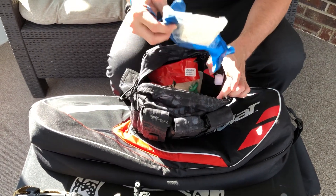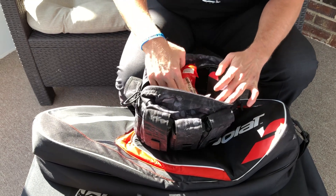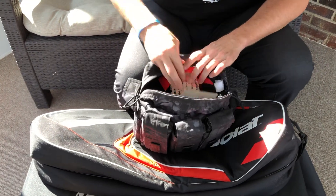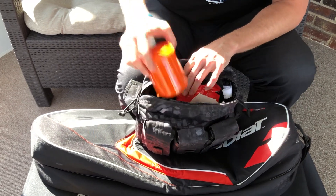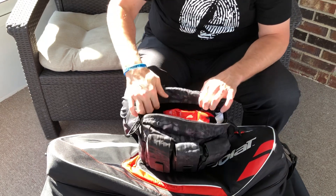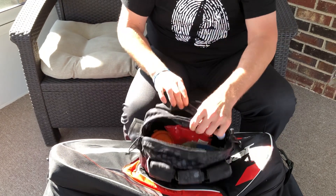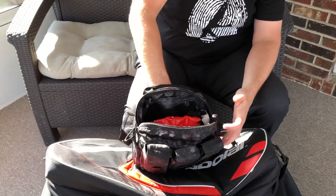The active shooter bag — I'll kind of cover this and the medical a little more in the future. You have your medical in there: the packing gauze, the tourniquet, compression bandage — that covers all your medical. And then I also have a smoke for quick deployment.